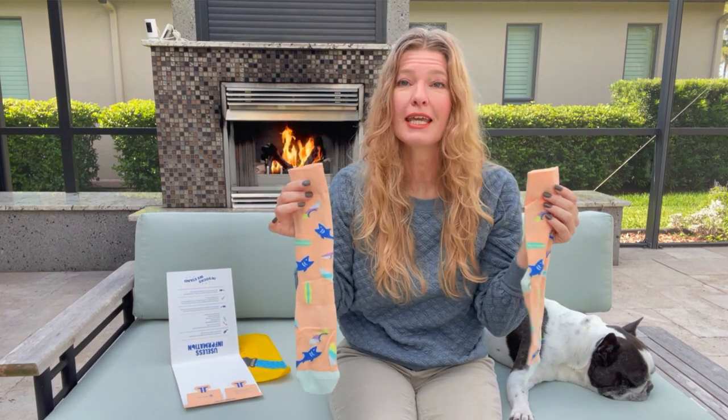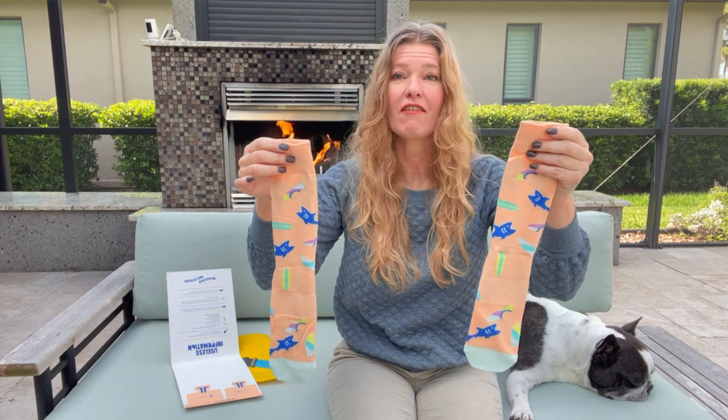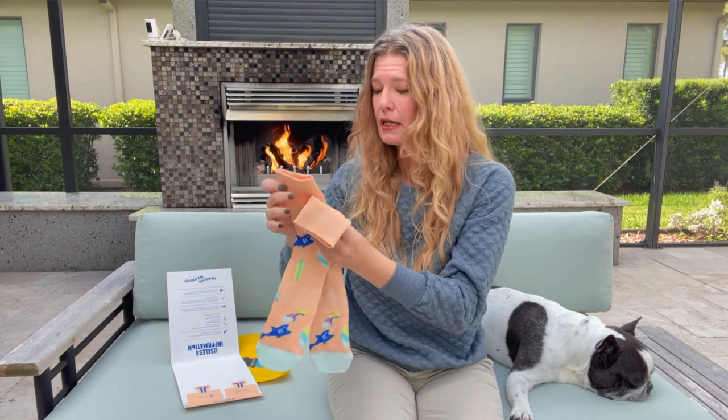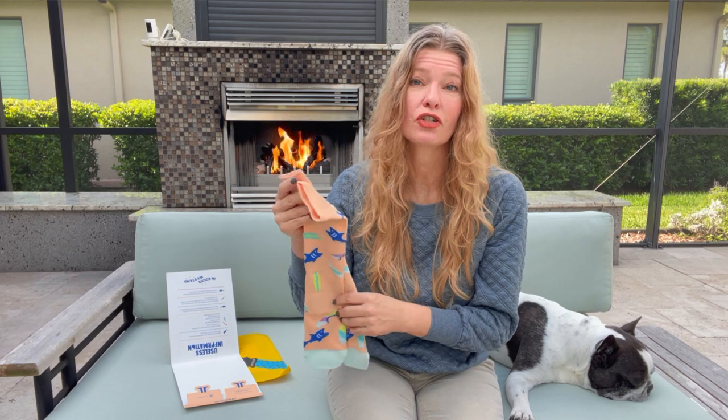Some engineering went into the development of these socks because they have a lot of features. I've gotten these before and I love them, and my son loves the socks too — we actually share them.